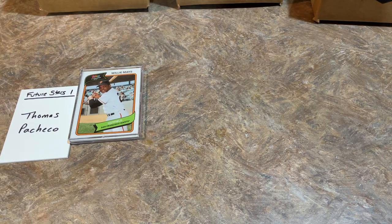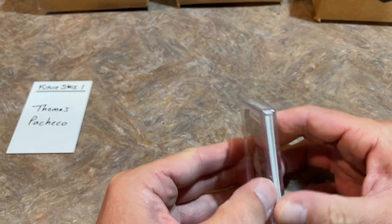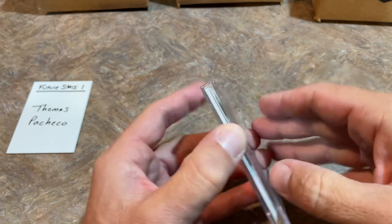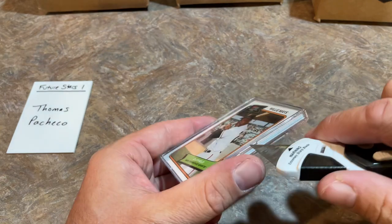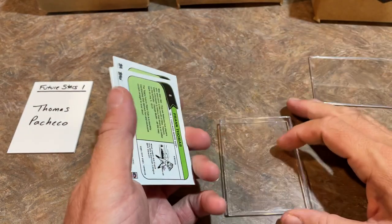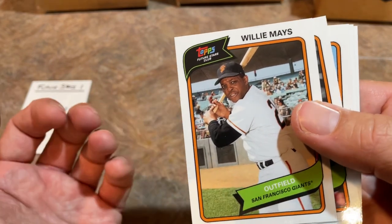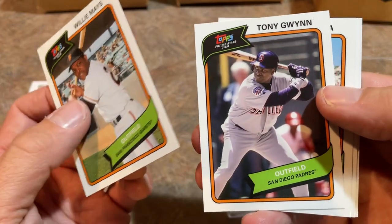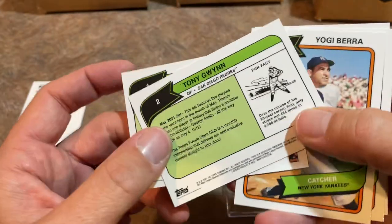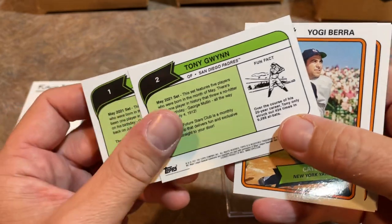Hopefully there's going to be your future star special set — hopefully there might be a rookie in here. This is probably more geared towards kids, although adults are buying it obviously, as it's sold out. We've got Willie Mays with his 660 career home runs — just turned 90 years old a few months ago. Tony Gwynn — both of these guys are Hall of Famers. Tony Gwynn probably would have been a .400 hitter in 1994. It doesn't really tell you too much on the back — it'll give you a fun fact about him, that's just about it.